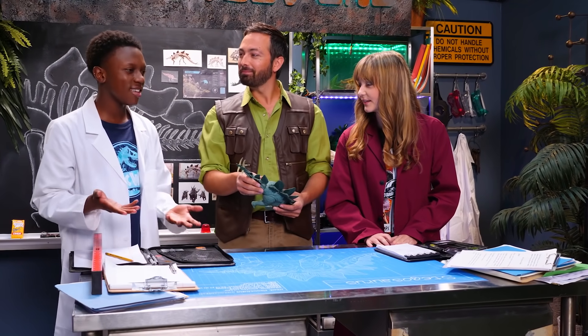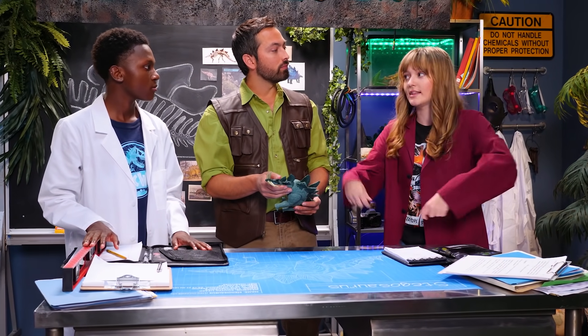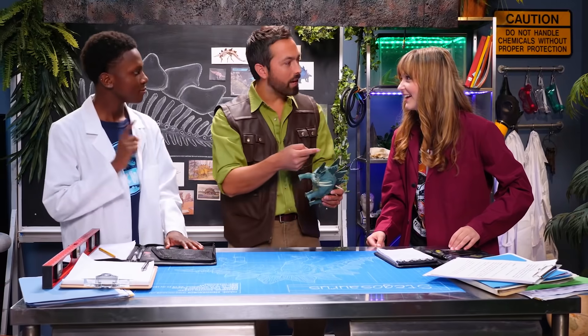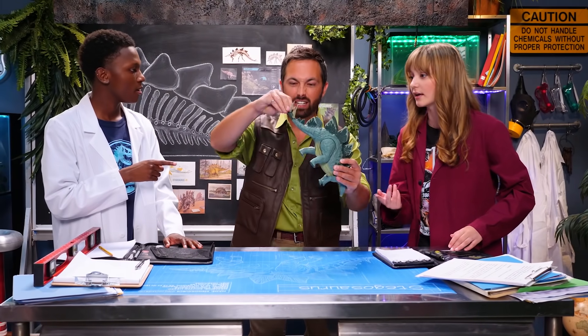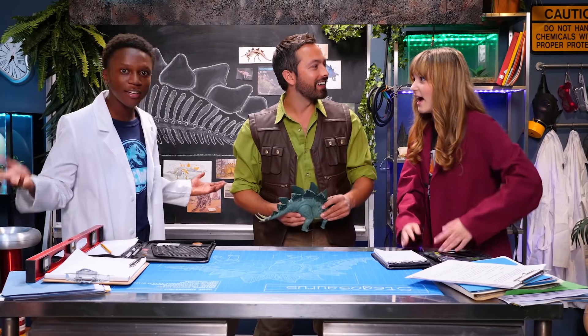A machine that swings side to side that fast sounds really hard to make. What if the machine lifts the tail up and then it comes crashing down? That's a really good idea, because that way gravity will help accelerate the tail to that high speed. Well, what are we waiting for? Let's do it!